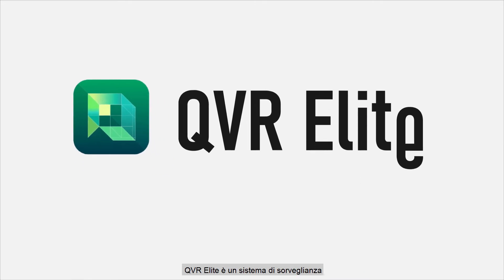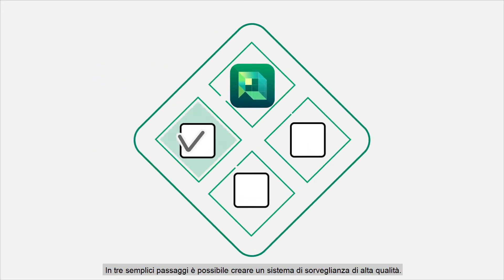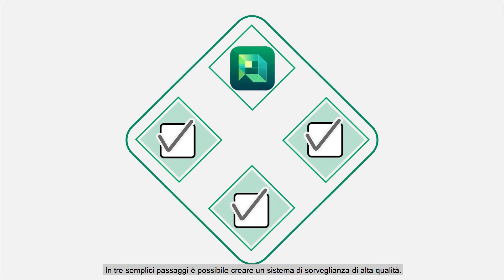QVR Elite is an easy-to-build, easy-to-manage and smart-to-use surveillance system. In three simple steps, you can build a high-quality surveillance system.